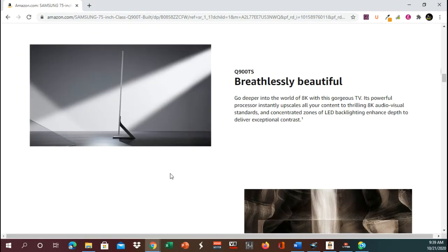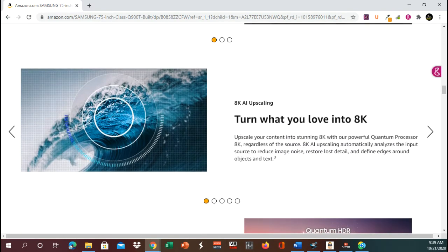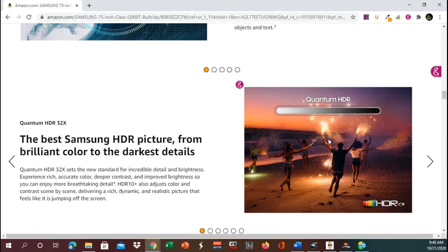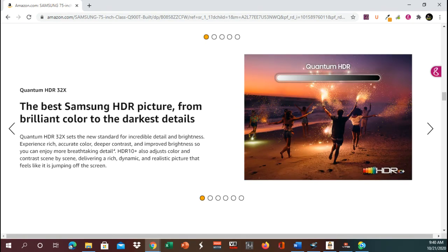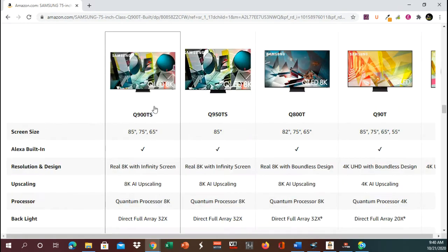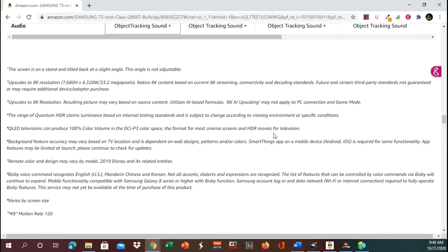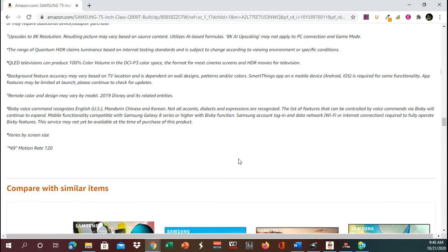Let's go down to product details. Here we go — breathlessly beautiful, and edge-to-edge viewing. That is one thing different: edge-to-edge viewing and the 8K. And the HDR picture, from brilliant color to the darkest details. There are different sizes that you can get this in, and there are all the details.